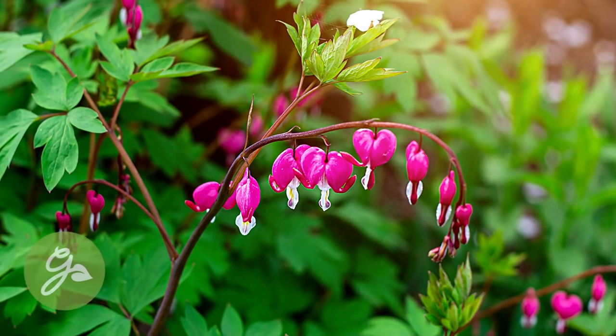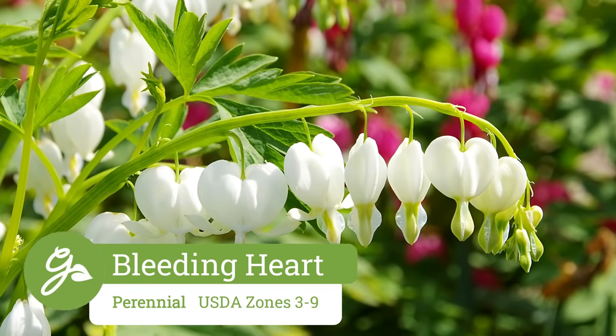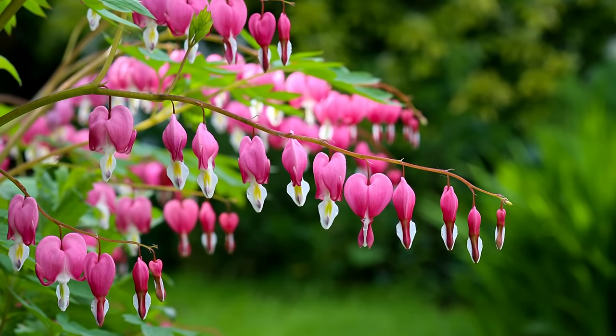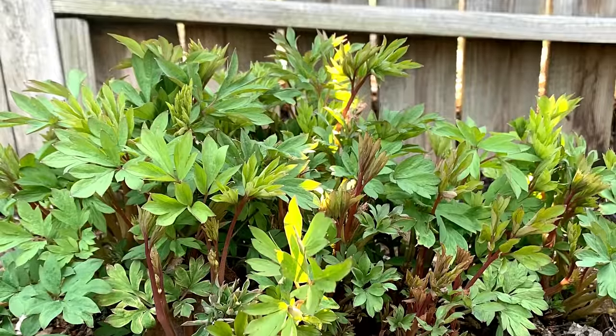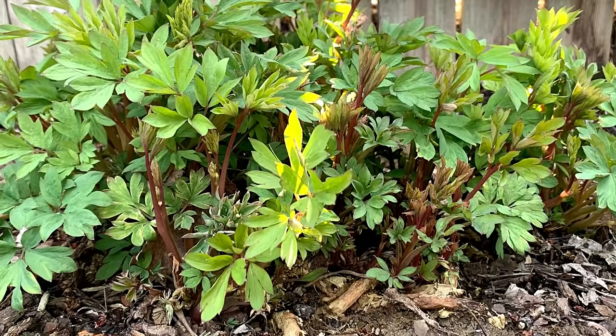The bleeding heart is adored for its arching stems of heart-shaped flowers on this delicate-looking but tough perennial in the spring. These plants prefer a partially shaded spot in moist soil. Some species may go dormant once the hot weather of summer arrives, but will return again the next year.